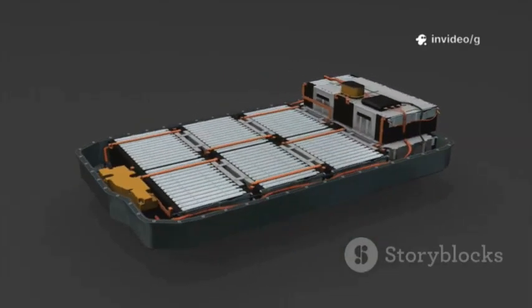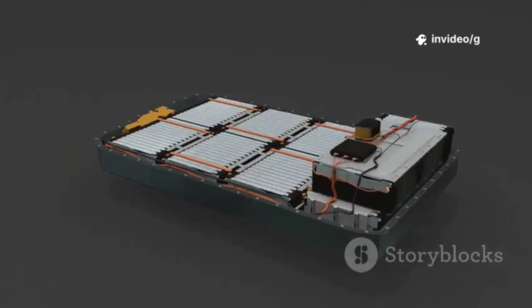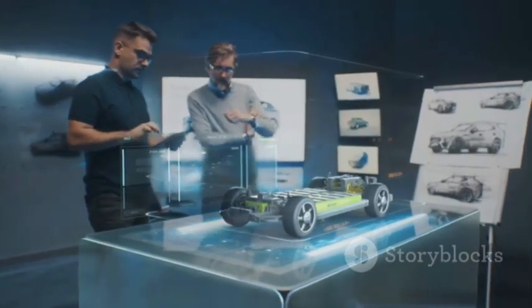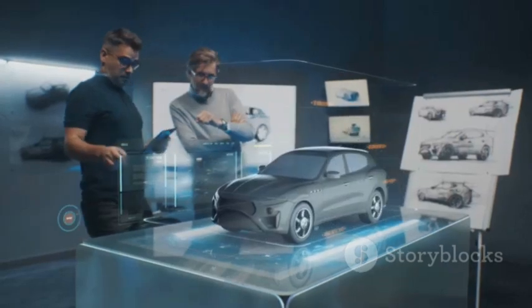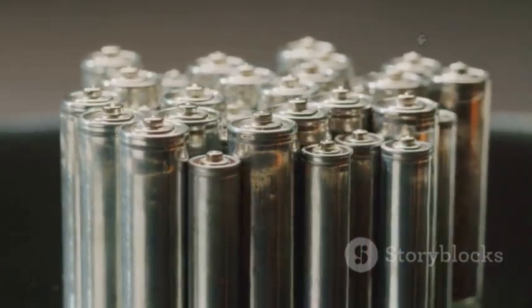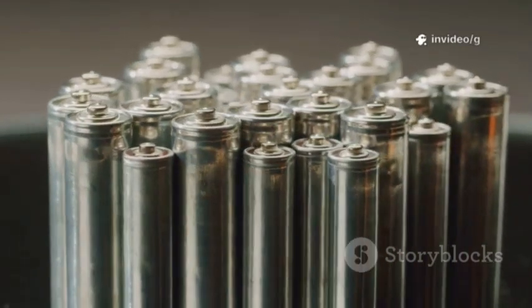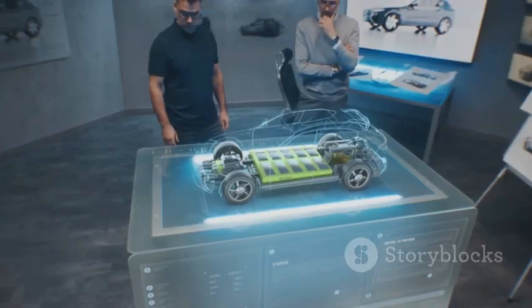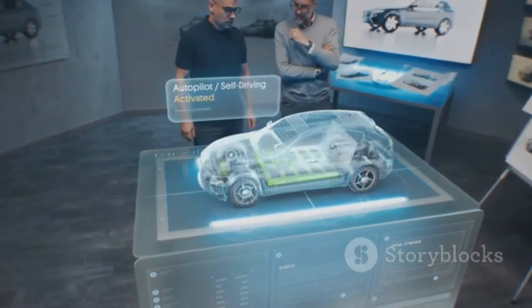Early aluminum-ion cells also produced lower voltage, complicating battery-pack design. More cells mean more weight and cost. Engineers are racing to boost voltage and efficiency. Recent advances are promising, but the technology must match or exceed lithium-ion in every way to win over automakers. The transition will require huge investment and confidence in the new chemistry. The next few years will determine if aluminum-ion can truly compete at scale.